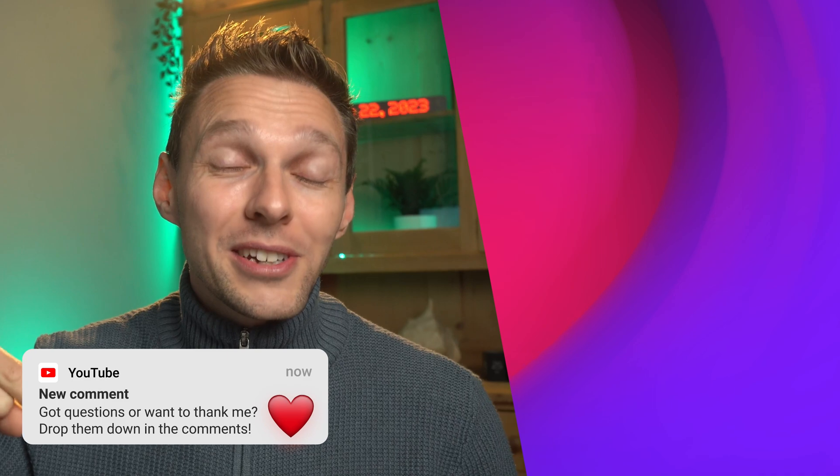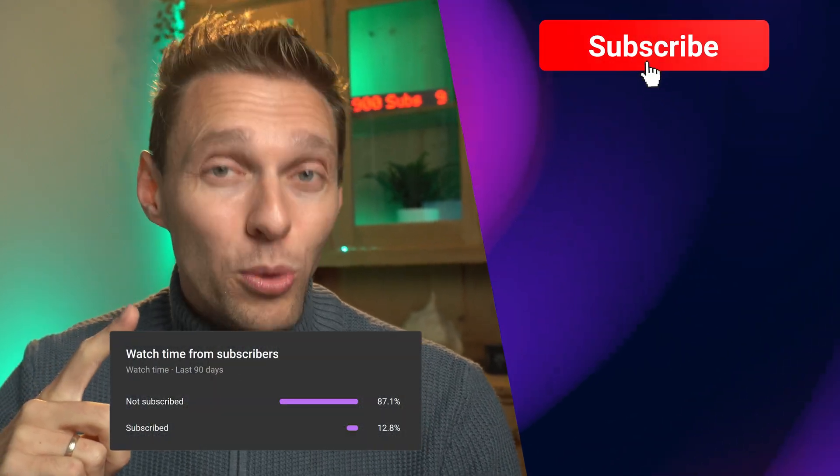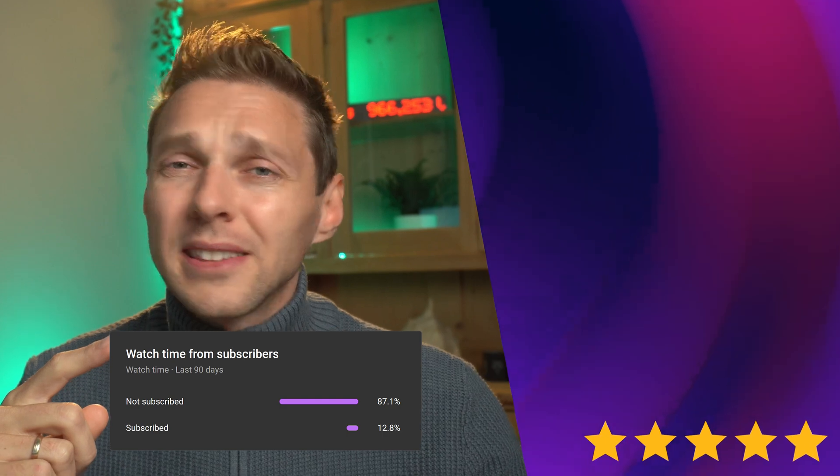If you have any questions or just want to say thank you, drop it down in the comments — I always reply. Hit that like button if this list was useful for you, and go subscribe if you want to see more WordPress-related videos, because I have a lot more viewers than subscribers.